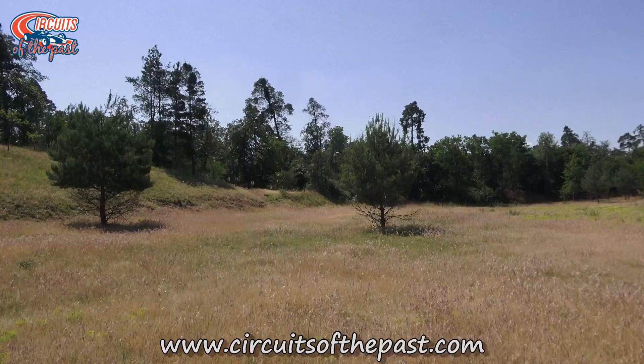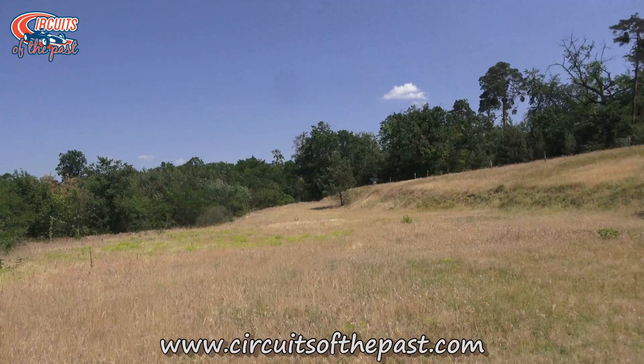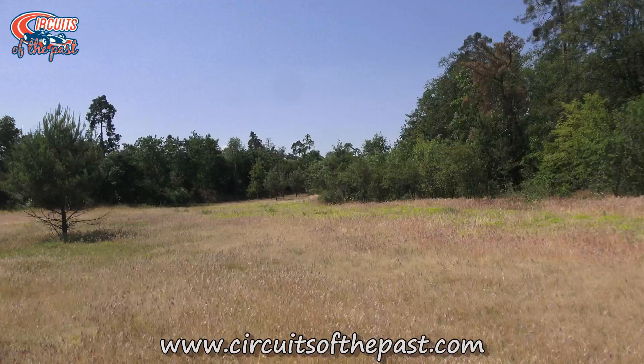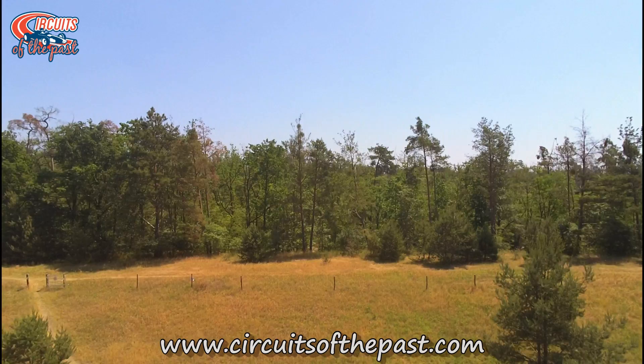The embankment you can see on the outside is the remains of the old grandstand. We make a switch to the drone again to view the site of the old Oost Curve in bird's-eye view.